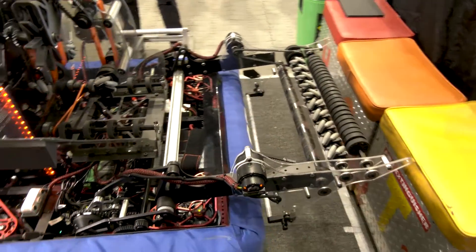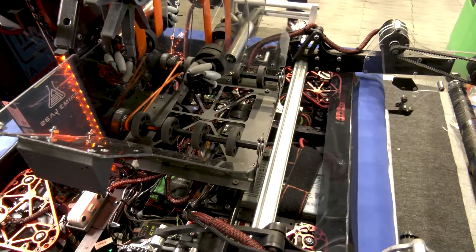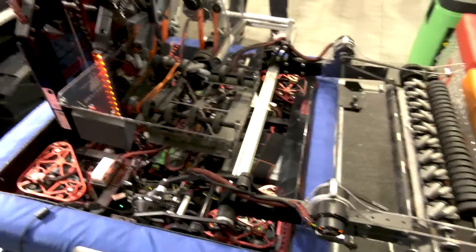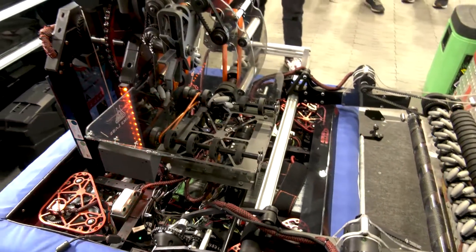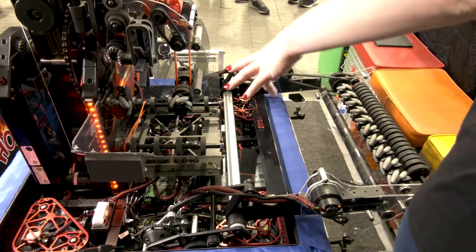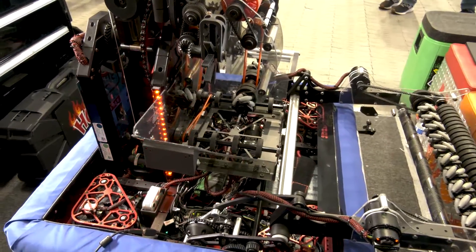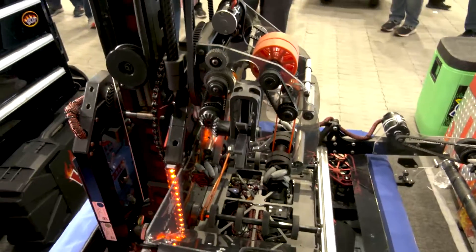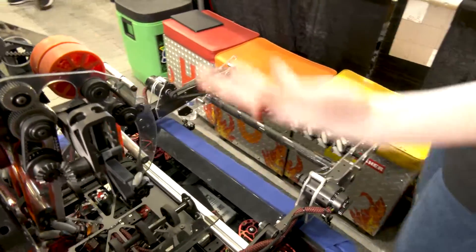We can intake off the floor and get really quick cycle times this way. Instead of having to go all the way to the human player station, we can pick up cubes off the floor. The rollers in the middle are slightly powered to keep our cubes and cones centered, but they just transition into our gripper. We were originally planning on using the hopper to right cones, but found it wasn't very easy, so now it's just a passing point into our gripper.